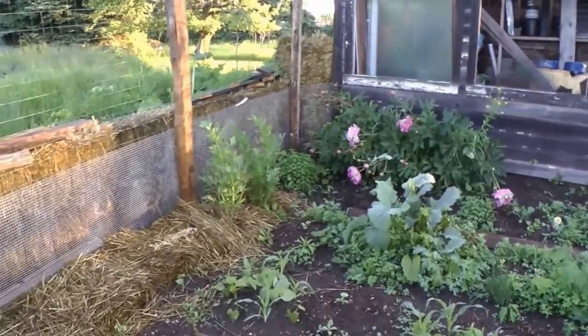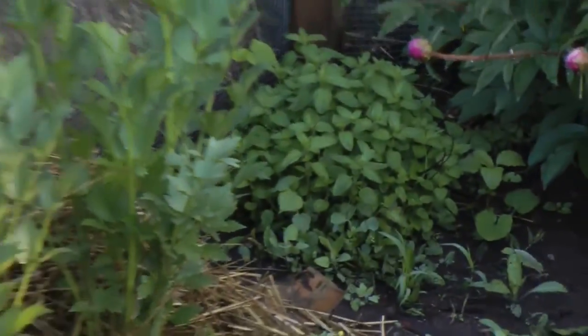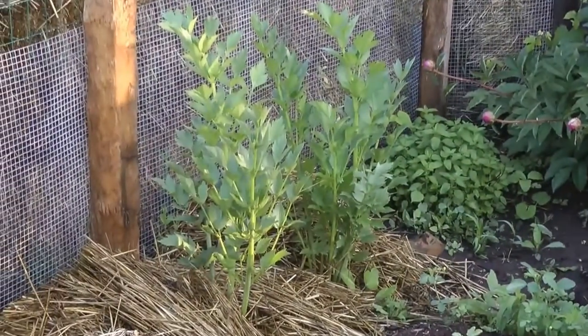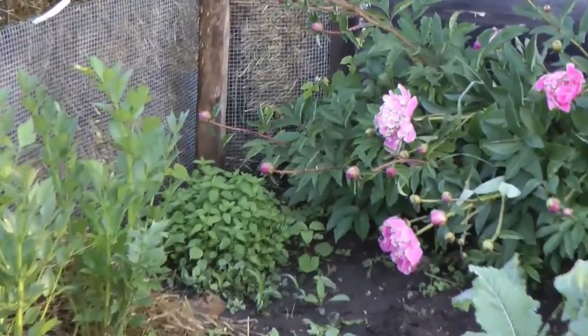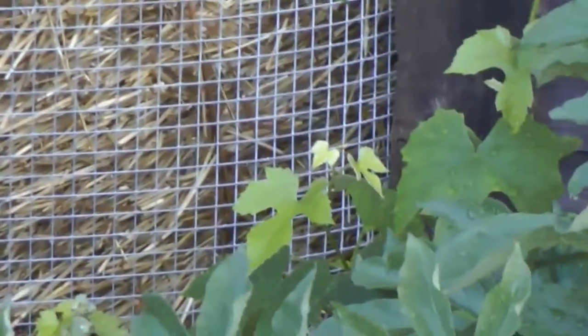We have oregano, wild celery. There's some earth peas behind that and some grape vines — see the edges of them? I'm going to allow them to grow up the shed. I got some trellis I put in there for them.